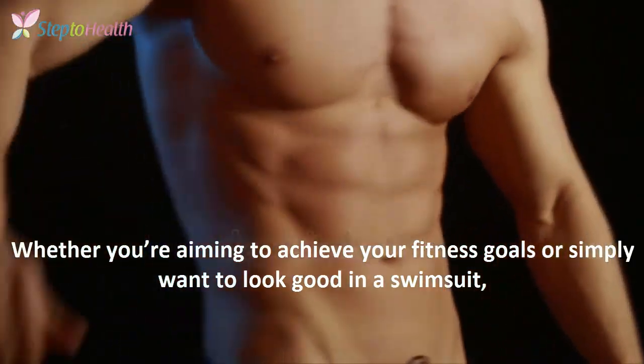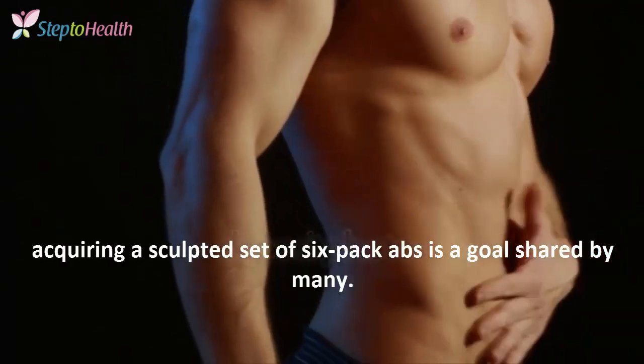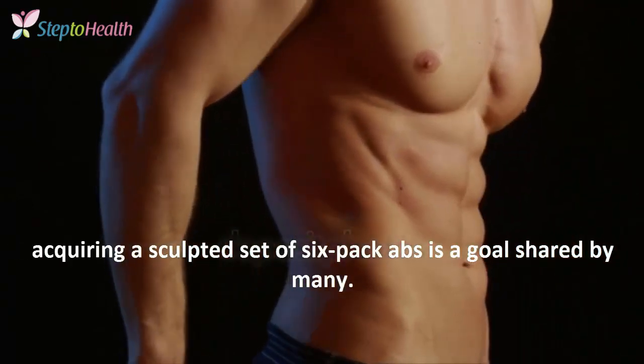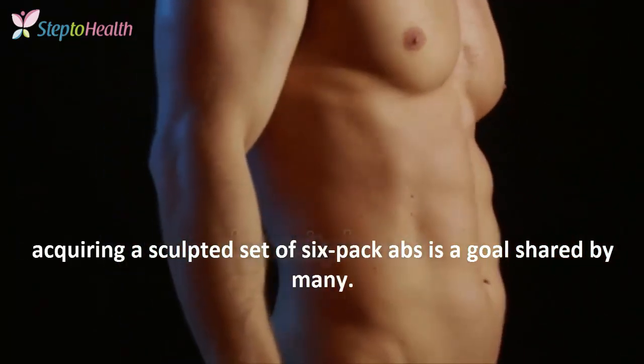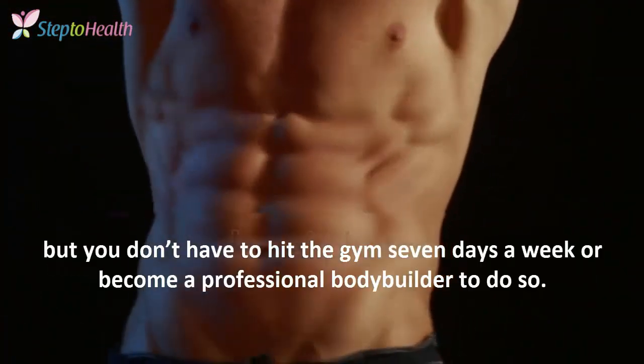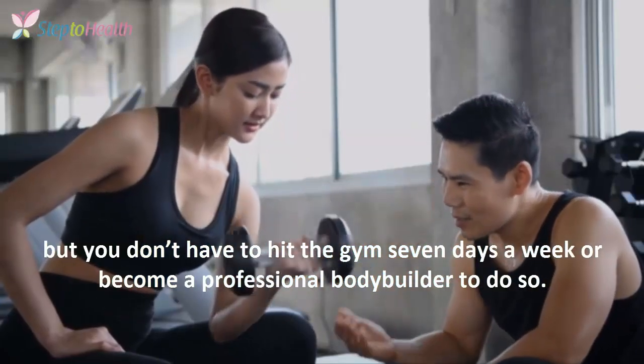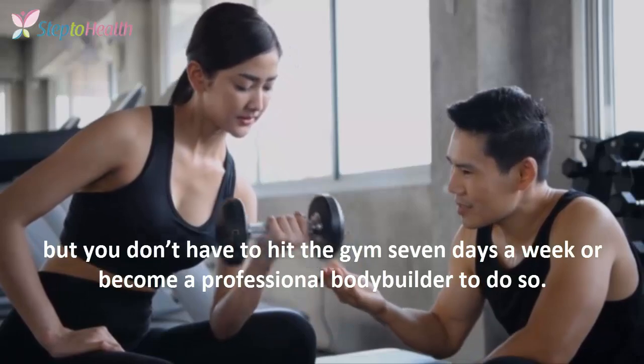Whether you are aiming to achieve your fitness goals or simply want to look good in a swimming suit, acquiring a structured set of six-pack abs is a goal shared by many. Getting a six-pack requires dedication and hard work, but you do not have to hit the gym seven days a week or become a professional bodybuilder to do so.